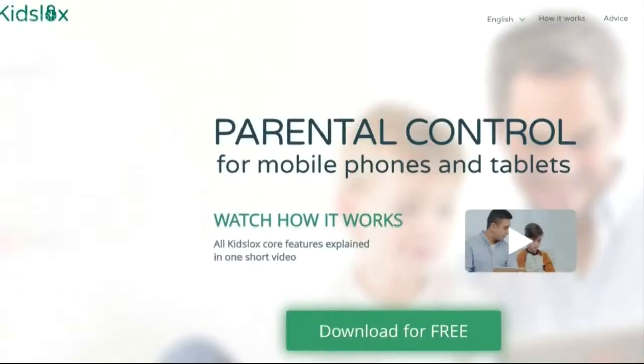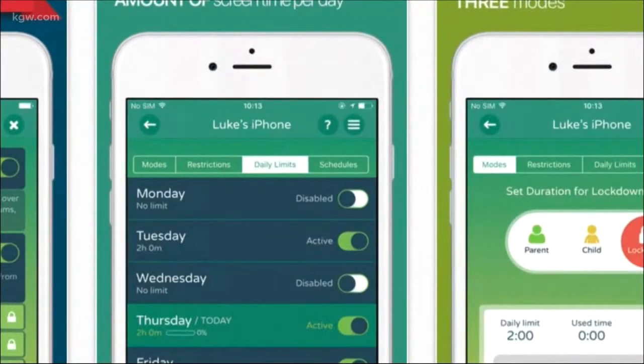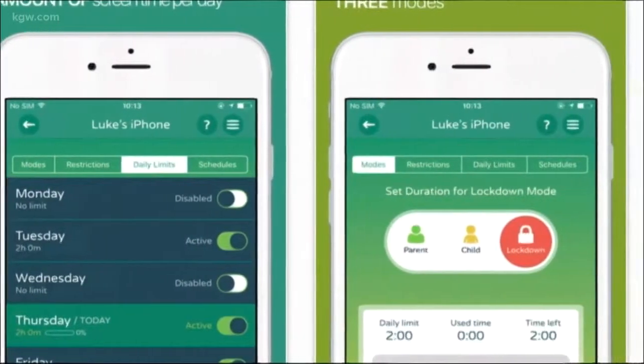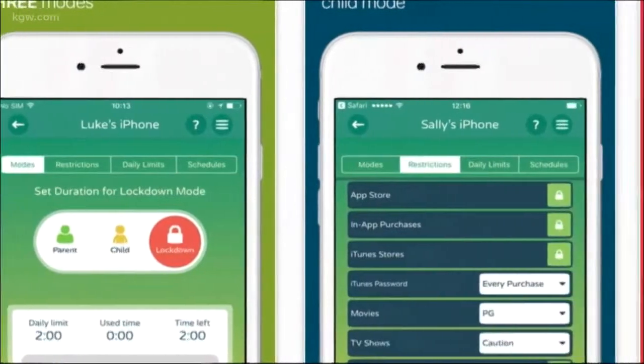Kids LOX has the same features, but it goes a step beyond. You can set a screen time limit — you choose how much time your child can use their device for the day. When the timer runs out, the phone goes into full lockdown mode.